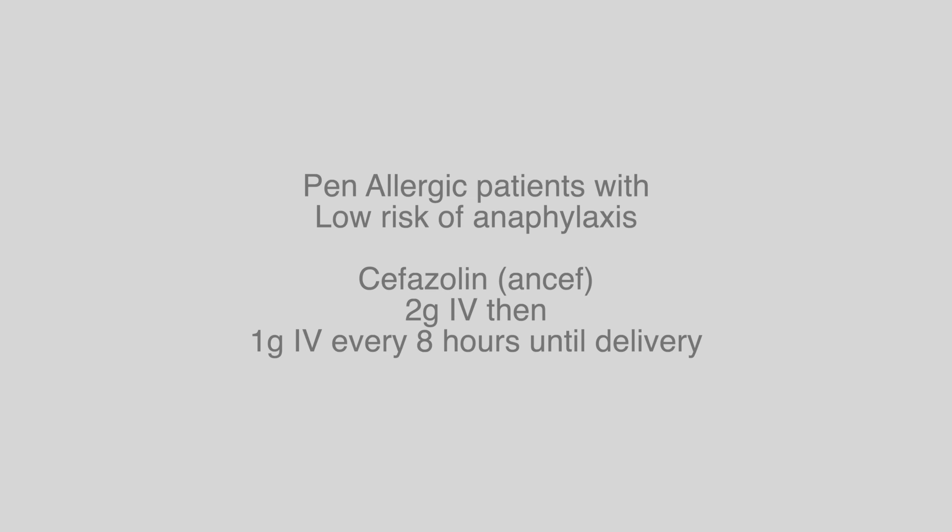What if my patient has a penicillin allergy? It is very important to determine what that allergy is, as it will guide your antibiotic choice. What are my alternative antibiotic choices? If the patient has a low risk for anaphylaxis, then your antibiotic choice should be ancef.